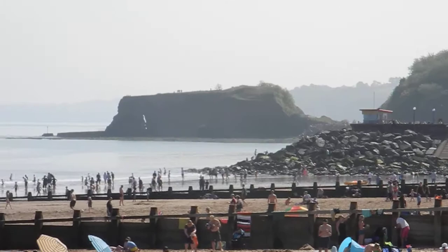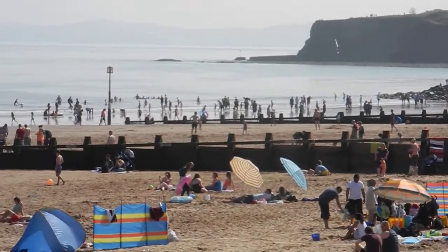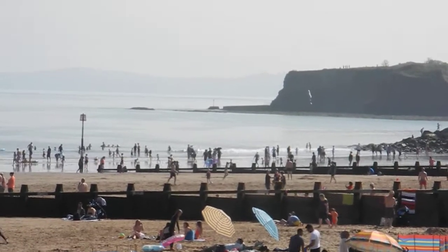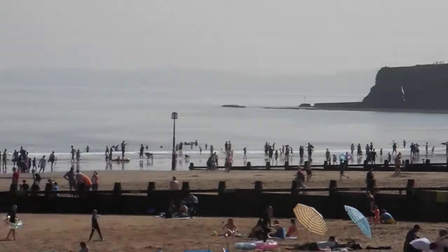A geographer's paradise and also bliss for hundreds of people who want to use this geographical marvel at one of the most beautiful spots in England.